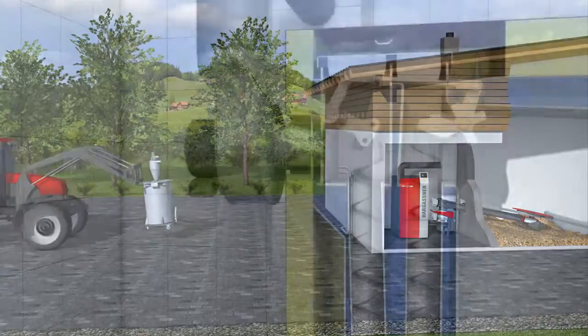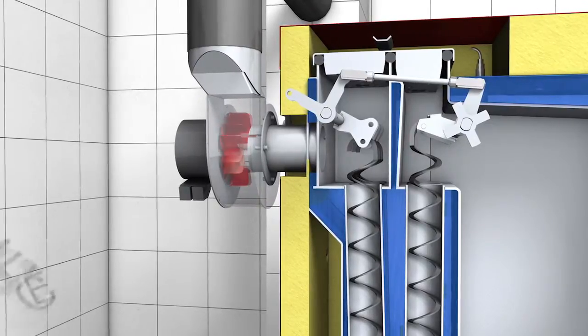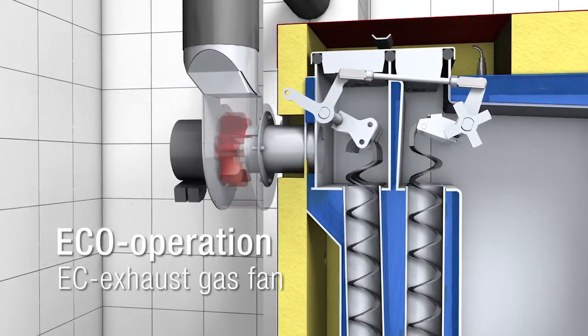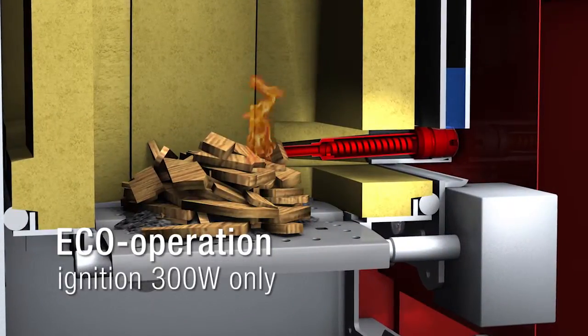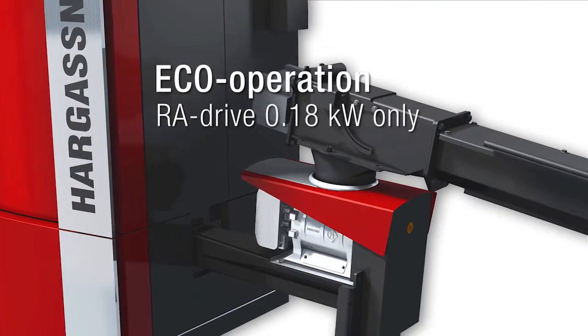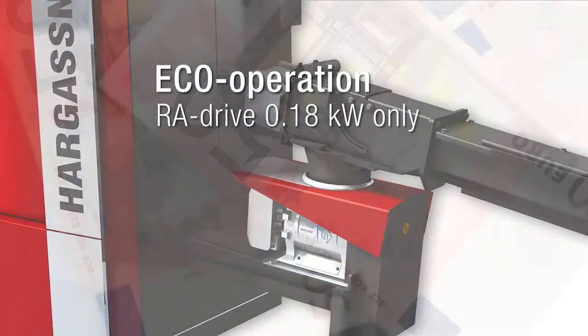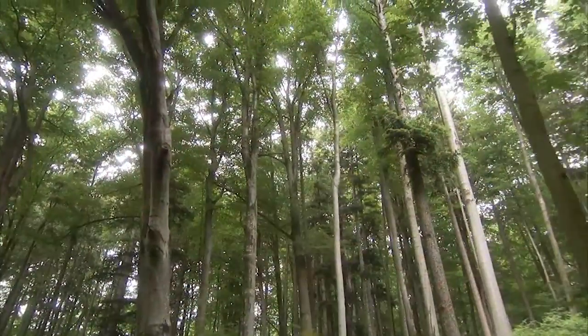During the development of the new EcoHK, reduction of power consumption was especially emphasised. The new EC exhaust gas fan, the ignition with only 300 watts and the economic drive of the fuel extract system reduce the overall power consumption of the boiler by up to 50%. This saves money and energy.